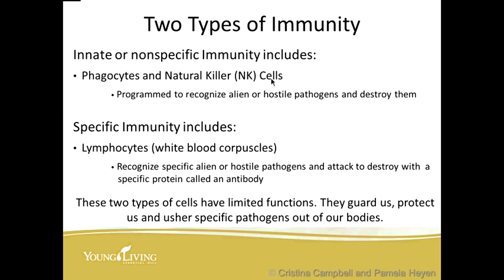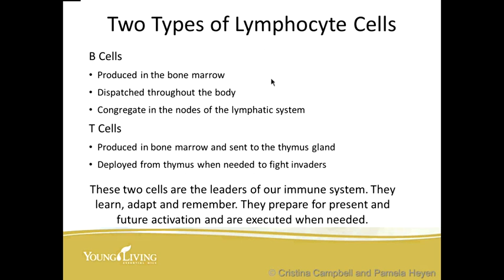There are two types of immunity. There is the innate or non-specific immunity, which includes phagocytes and natural killer (NK) cells — programmed to recognize alien or hostile pathogens and destroy them. Specific immunity includes lymphocytes, which are white blood corpuscles that recognize specific alien or hostile pathogens and attack to destroy them with a specific protein called an antibody. These two types of cells guard us, protect us, and usher specific pathogens out of our bodies.